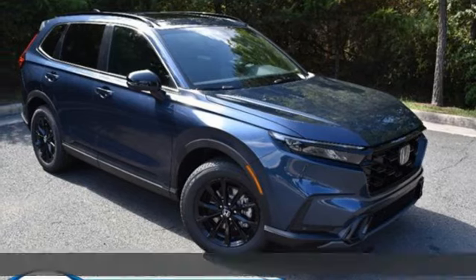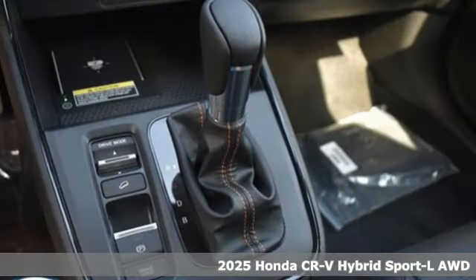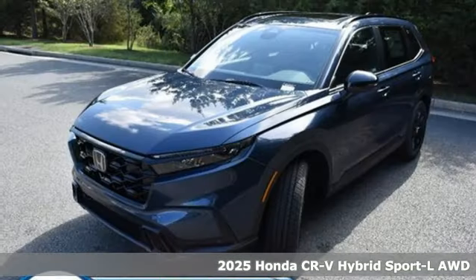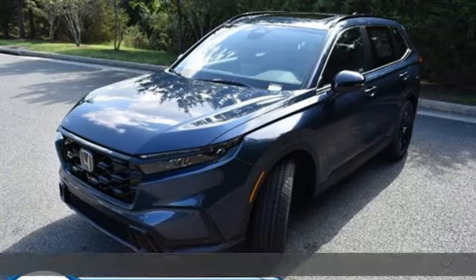It's the new 2025 Honda CR-V Hybrid. All work and all play, make it all joy. You'll look forward to every drive with features like these.